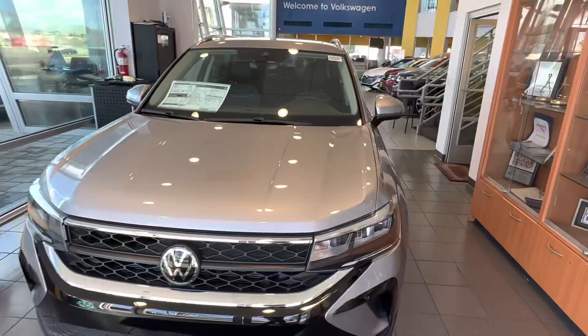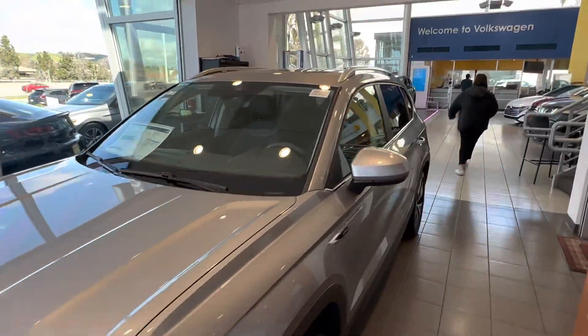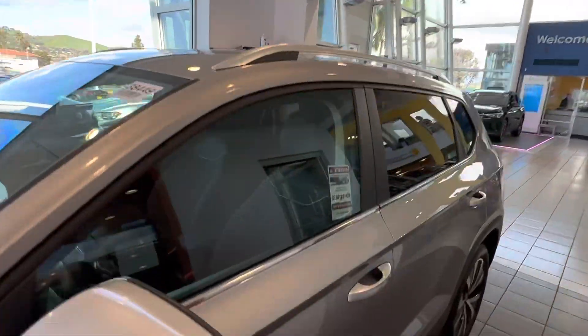This one is a 2023 SE model — it's probably one of the most popular. This particular one also has an optional sunroof. Very popular trim.